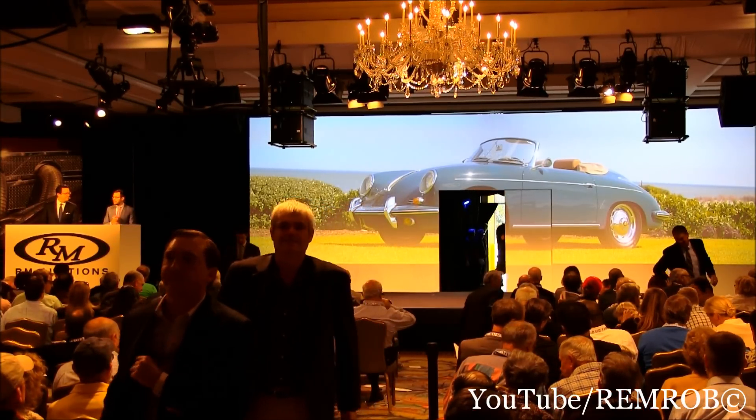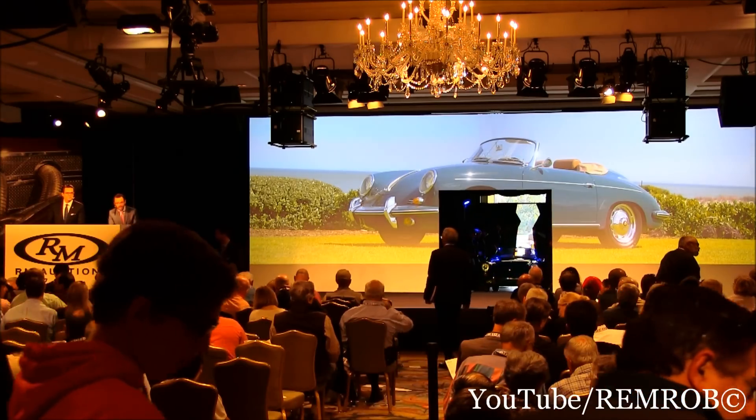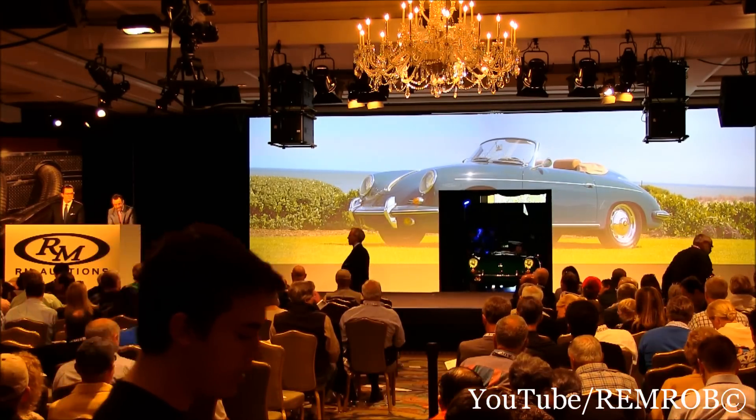Ladies and gentlemen, I'm going to put it in here at $60,000. I have 60 — thank you. I have 80 — thank you. I've taken 80 already.